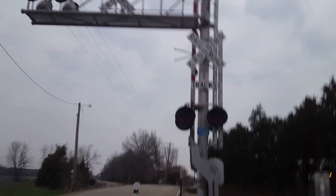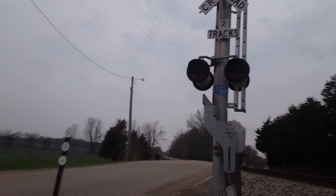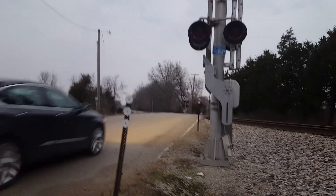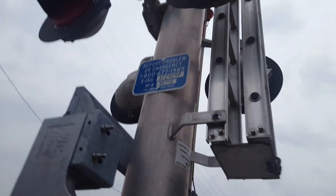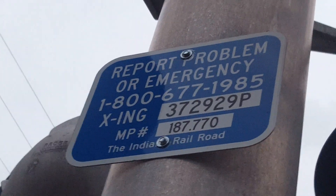We got a pair of earlier 2010s INRD signals. As soon as this car passes I will show you the cantilever, then I'll go over to the other one. Here's the first signal — I don't have my camera right now so I'm using my S6 to do this. We got a Lincoln Industries cantilever, a Western Colony's gate mechanism. Here we have the emergency information from INRD: crossing dot number is 372-929P, milepost 187.770.